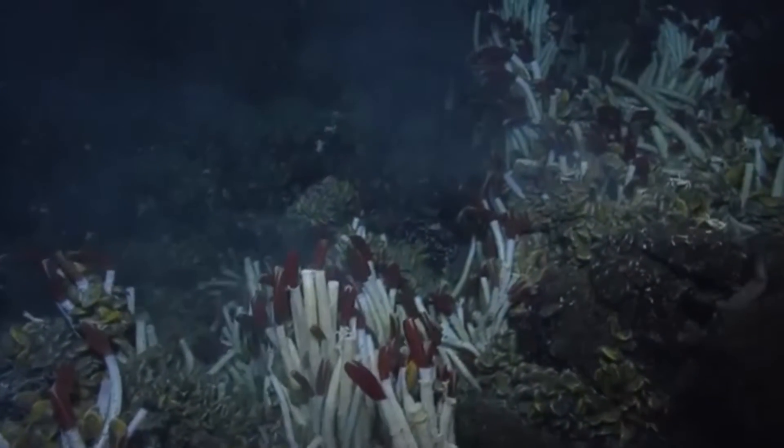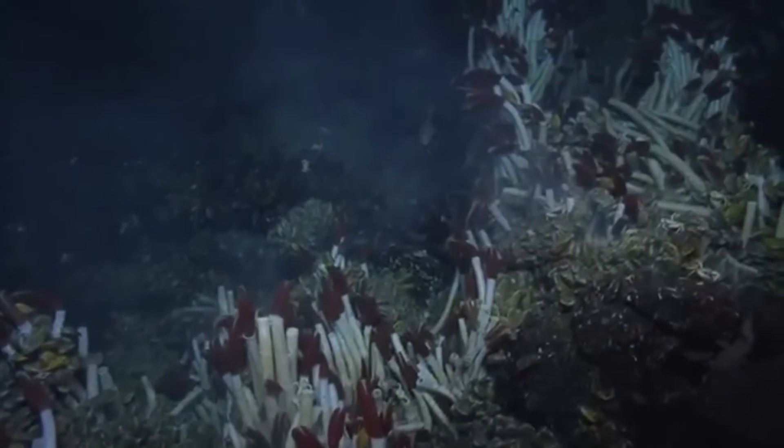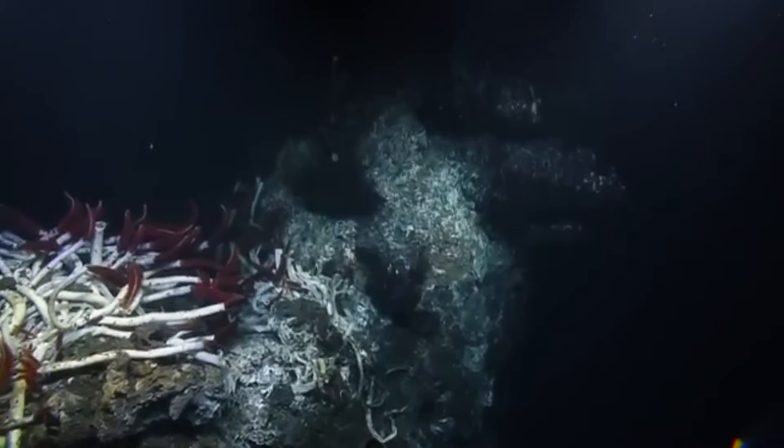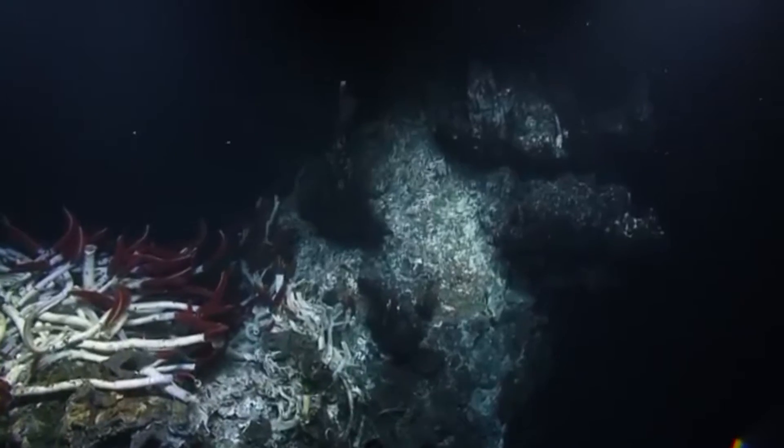These annelids weren't known prior to the 1970s. Scientists didn't even believe they could exist. The hydrothermal vents they inhabit were thought too extreme to support life.